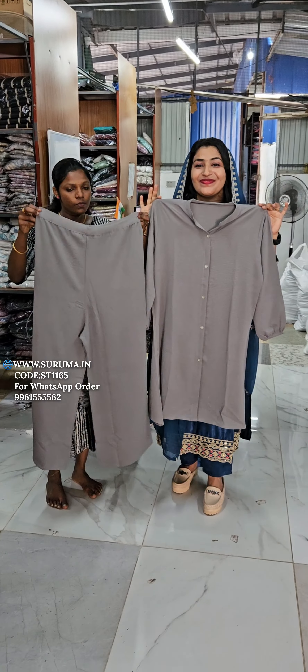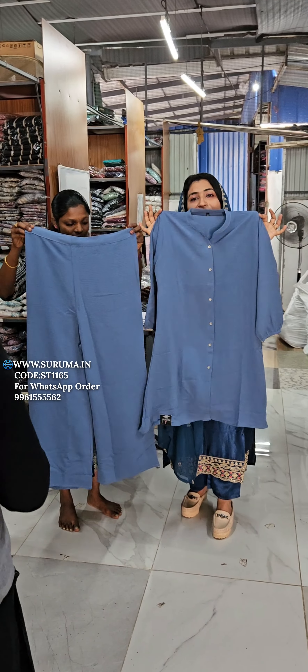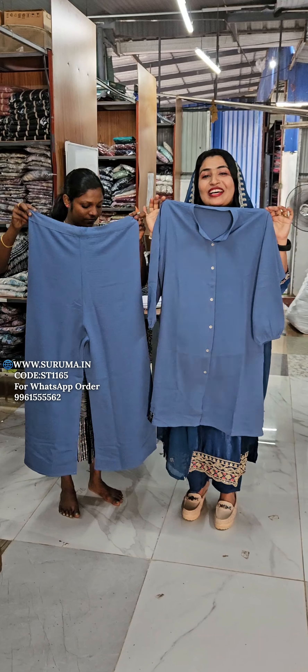This is a blue one. This is a high demand item.